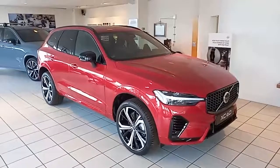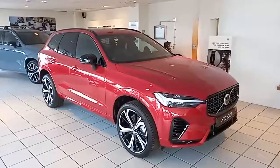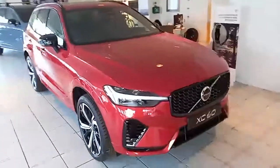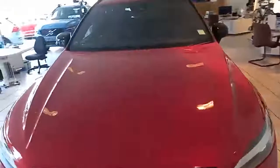Hello everyone, thank you for taking the time to have a look at this Volvo XC60 here at Hilton Gort showroom in Downer Market. As you'll see, it's a Volvo XC60, it's a T8 plug-in hybrid R-Design Pro, set off rather nicely in the Fusion Red.